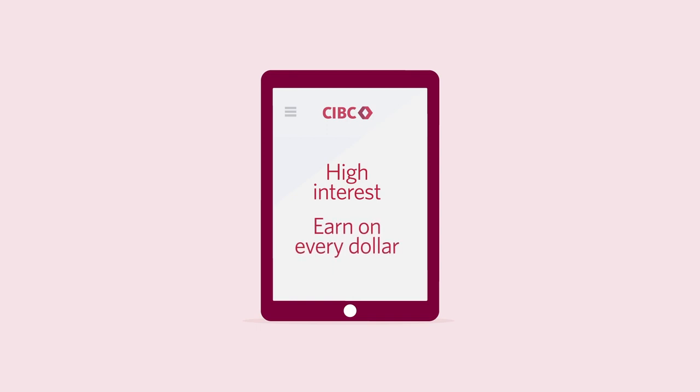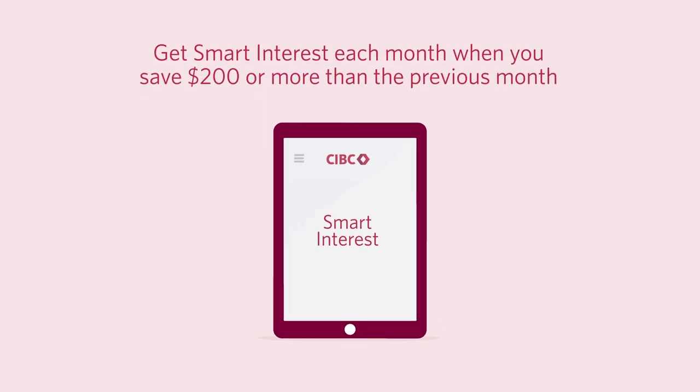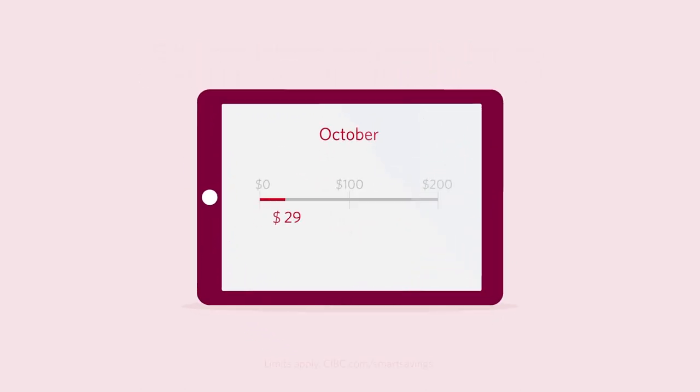And with no minimum balance, you can start growing your savings right away. With the new smart interest reward feature, you've got an extra incentive to reach your savings goals. At the end of each month, if you've saved $200 or more than the previous month, you'll get smart interest on your balance up to $200,000. Limits apply. Visit CIBC.com slash smart savings.